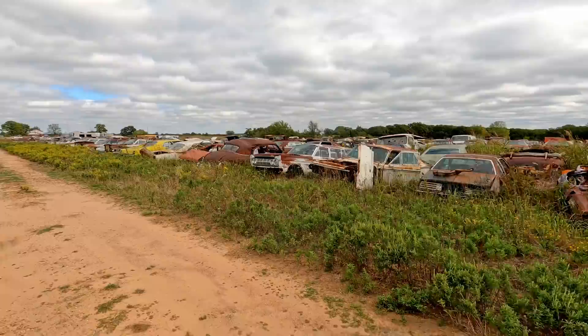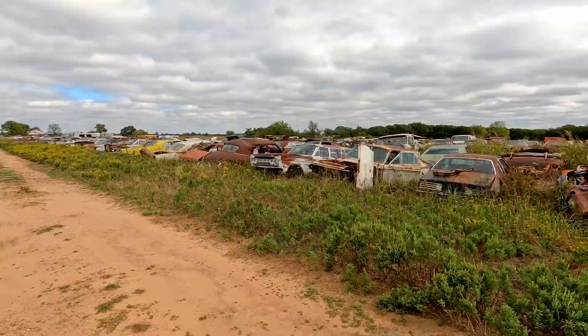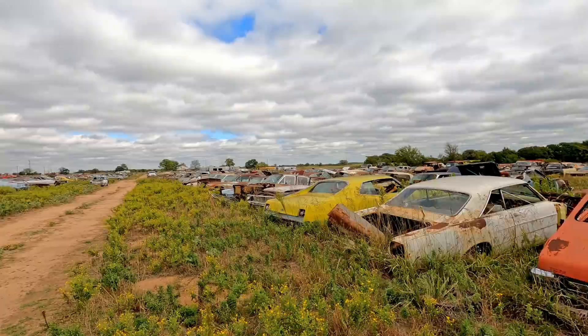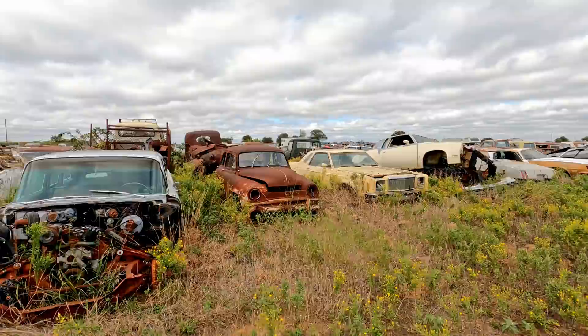He doesn't have much for Internationals — this isn't farm truck territory, not a lot of farms around here. He was telling me that a lot of times they'll just buy a whole property, land and all, clean the cars off, and then sell the property. You don't do that in Kansas — the property is too expensive. What happens is if somebody buys the property and it has a bunch of cars on it, they say get these things off of here and you have to get them off in a week. You don't have time to be nice with them, so they wind up getting destroyed.